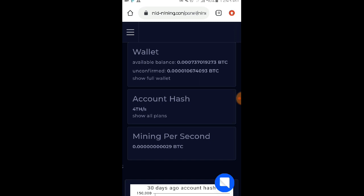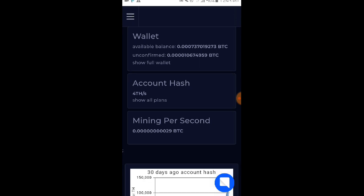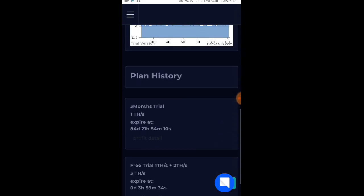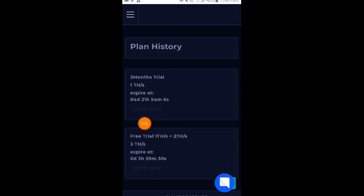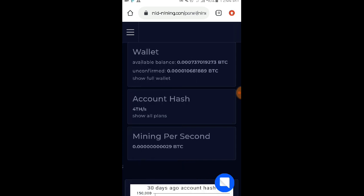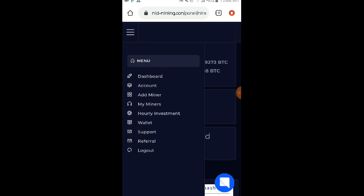So every 4 hours po mga loads, pwede natin i-activate yung free trial na plan nila dito. Kaya every 4 hours, balikan nyo po yung website. I-start nyo po yung free plan para po mapabilis yung inyong mining dito. So sa nandito sa kanilang menu bar, makikita nyo dito yung dashboard, account, add miner, mine miners, hourly investment, wallet, support, referral, and logout. So kahit for free plan po kayo dito mga loads, maaari po kayong makapag-withdraw basta po na-reach po yung minimum na withdrawal.